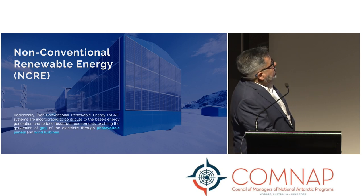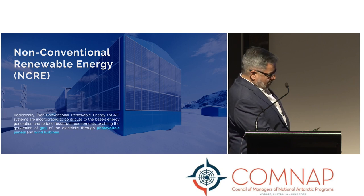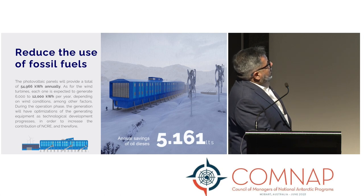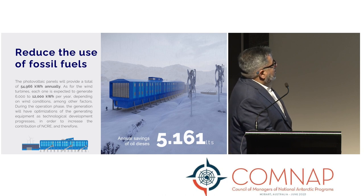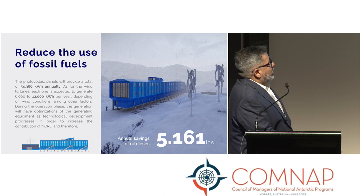We are also incorporating non-conventional renewable energies in addition to efficiency measures. The goal is to cover up to 30% of each station's energy with renewable sources. Photovoltaic panels will provide a total of 54,000 kilowatt-hours annually. Wind turbines are each expected to generate 6,000 to 12,000 kilowatt-hours per year, depending on wind conditions. During the operation phase, the generating equipment will be optimized as technology progresses in order to increase contributions from non-conventional energy sources.